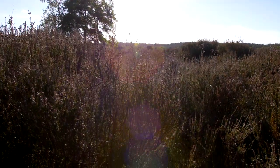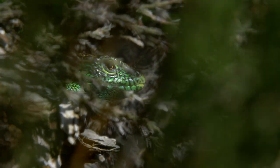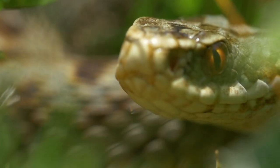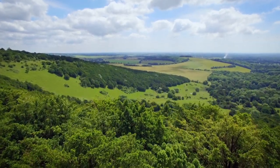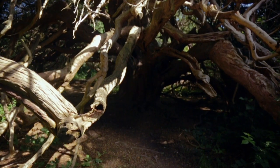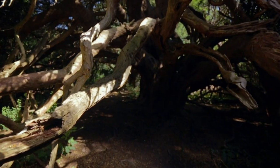The yew trees are very special here. You get these really gnarled, twisted, ancient shapes which create a wild feeling to the place. They live for such a long time — they're slow growing — and you can see why they're kind of associated with the eternal.